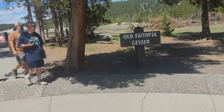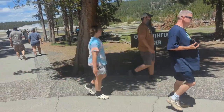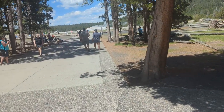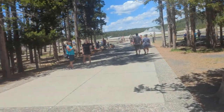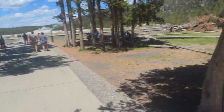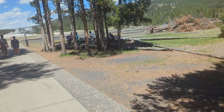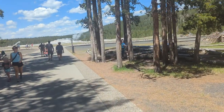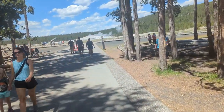Here we are at Old Faithful Geyser. We'll see if our timing is right on this — probably not because there are not many people here yet, though there are lots of people around the park. We'll go up here and find out when the next expected eruption is going to be.